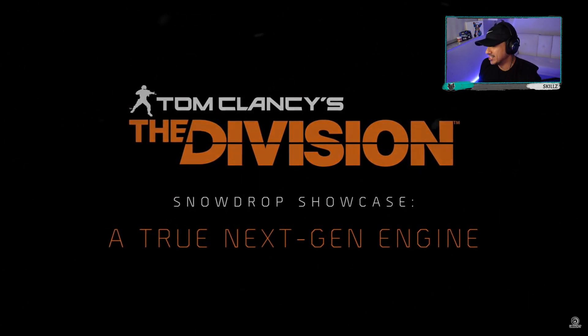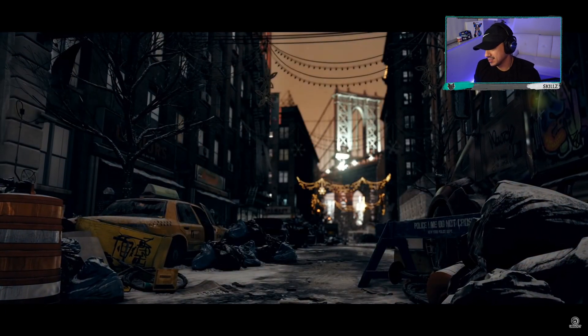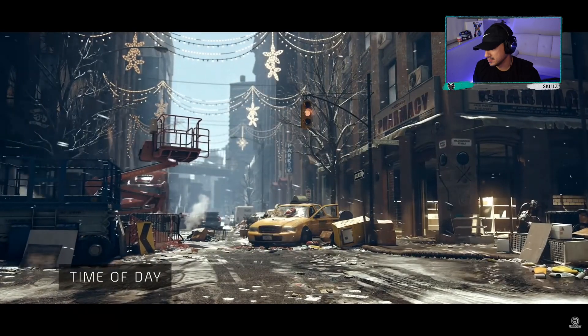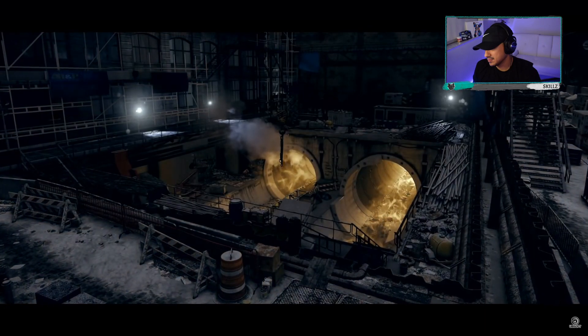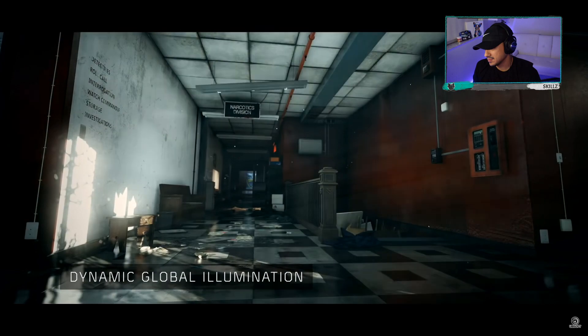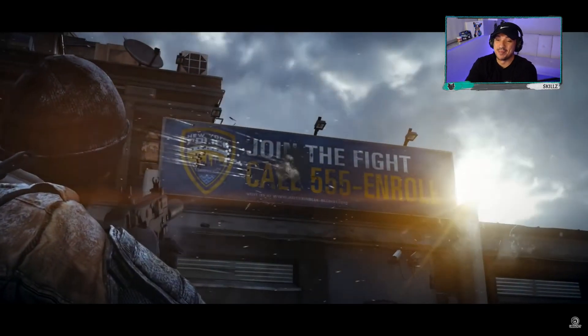The true next-gen engine — the Snowdrop showcase. This chaotic and decayed New York City is enhanced by a dynamic day-night cycle. The rendering engine supports volumetric lighting to add atmosphere throughout the world. In both outdoor and indoor scenes, Snowdrop uses a light probe system that captures lighting realistically. That's nice. Pretty cool.